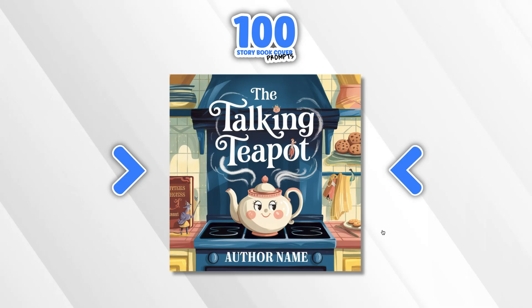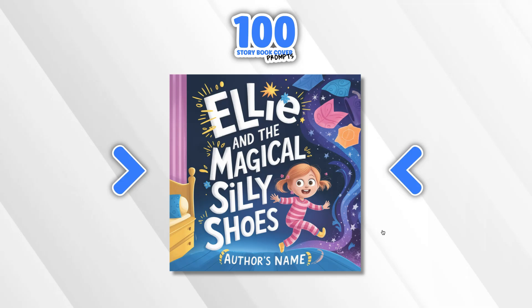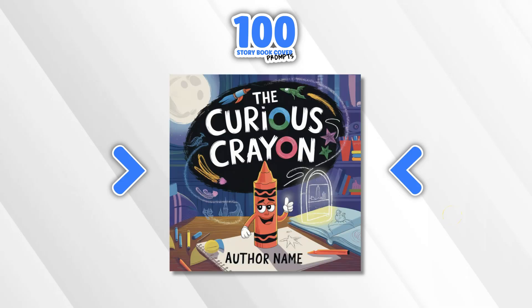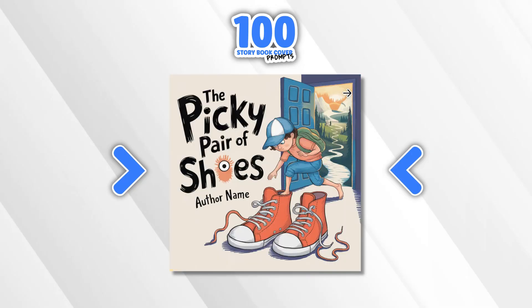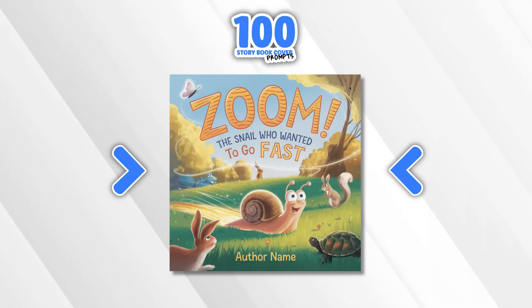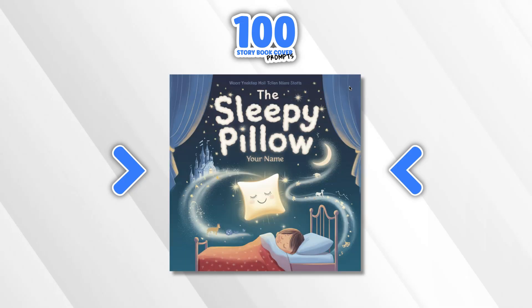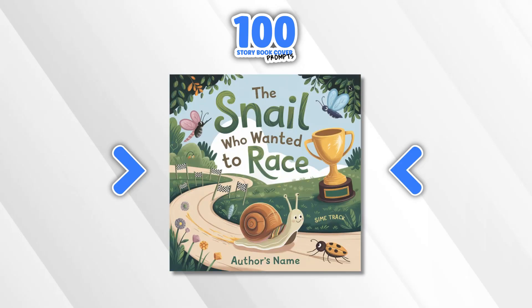I have just a couple more to show you — I'm not going to show you the whole hundred. Again, if you want to check out this little freebie it's going to be down in the description. The Glow in the Dark Giraffe — really liked that idea. Ellie and the Magical Silly Shoes. The Curious Crayon. The Octopus Who Played Hide and Seek — I really love the style of the cover, though you can see there's a little bit of an issue there. The Brave Little Soap Bubble. The Picky Pair of Shoes. The Sneezy Moon. The Snail Who Wanted to Go Fast. The Sleepy Pillow. Benny the Blanket Bear. And also The Snail Who Wanted to Race.